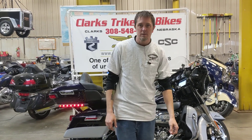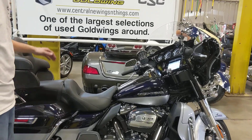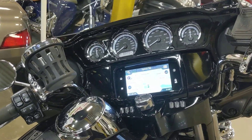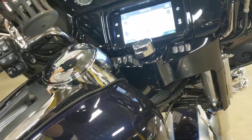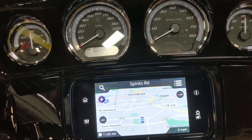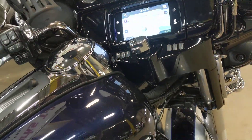Hey everybody, we've got Eric here at Clark's Trikes and Bikes, and today we are showing you a pretty much brand new 2019 Harley-Davidson Ultra Limited. This does have the midnight blue and barracuda silver paint job on it, which is absolutely gorgeous. The new Limiteds have got the new radio system in them, the new GPS navigation system — just a nice upgrade. This machine does have about 272 miles on it.